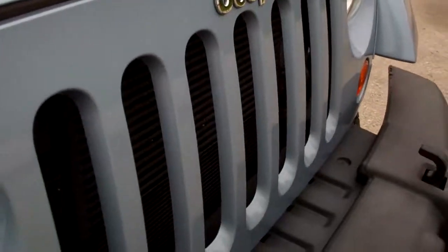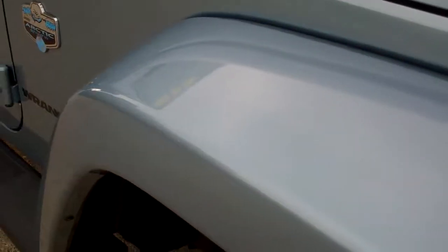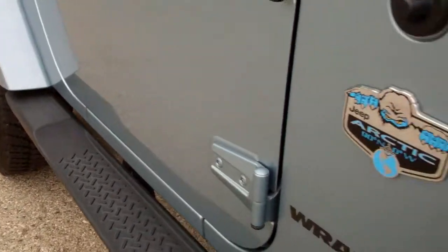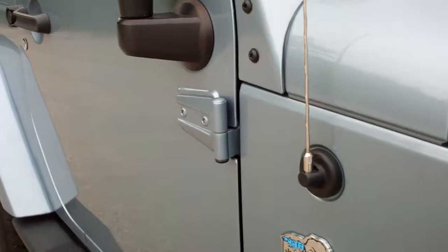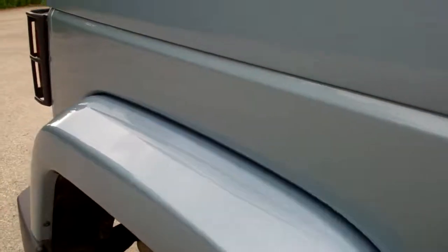It runs very smooth. The front grille is very clean as well. It has the factory step bars. Down this side of the Wrangler you can see just how clean the body is, how reflective the paint is.